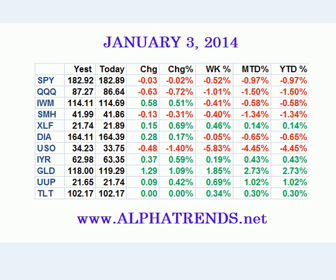Hey everybody, it is Brian Shannon here from Alphatrends.net. Today is Friday, it's January 3rd, 2014, and let's take a look at these markets. We'll start with the numbers.